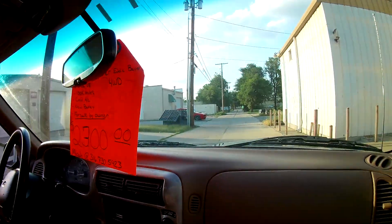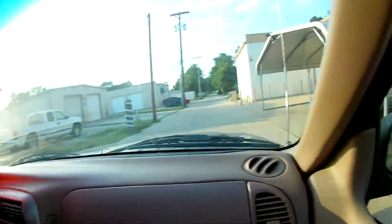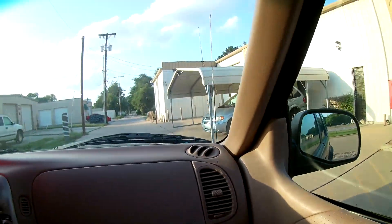What are you thinking, John? I'm going to take it for a spin. You're going to take it for a spin? Let's take it for a spin! All right, we are officially driving the Exploder.